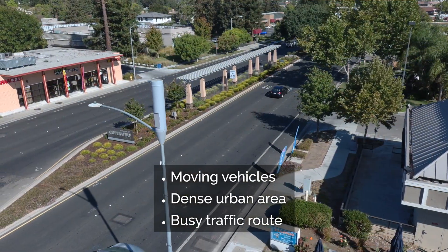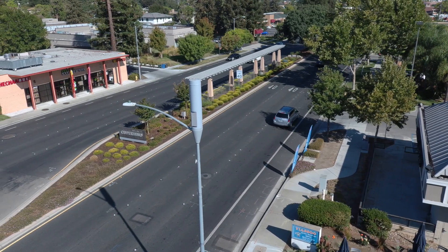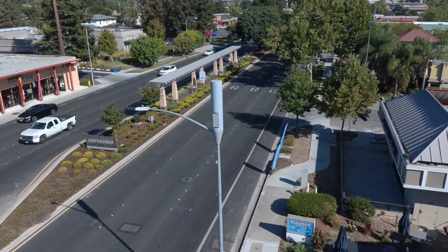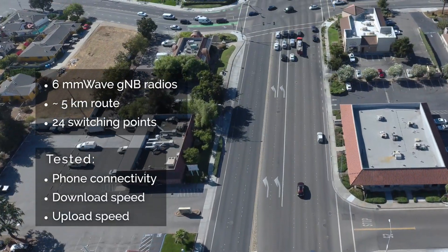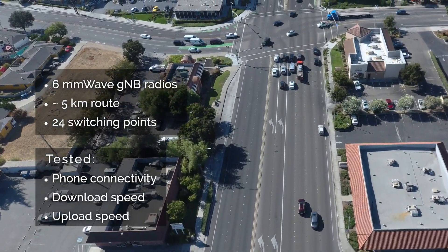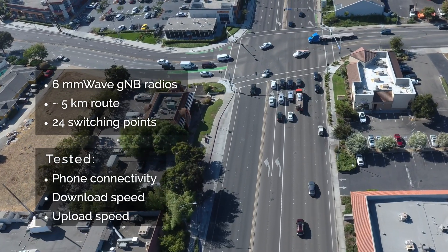That's a very realistic scenario for how people would really use this network. We're here in Cupertino today, and we did the test across 6 gNBs over about 5 kilometers round trip. It was a Verizon Ultra Wideband Network. So what did you see?